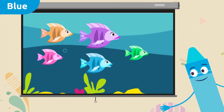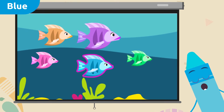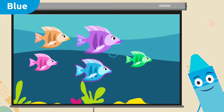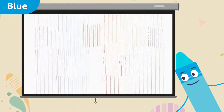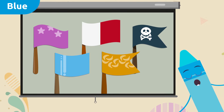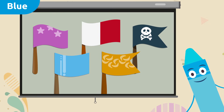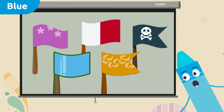There are so many fish here — can you find the blue fish? This one! This is the blue fish. So many flags — I think there's a blue one. Let's look for it all together. This one — this is the blue flag. Well done everyone!